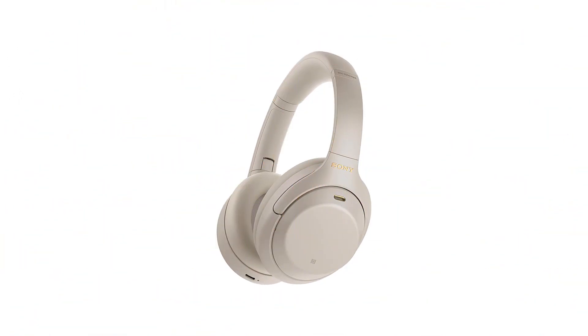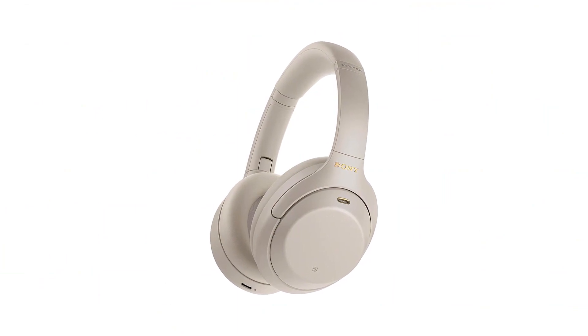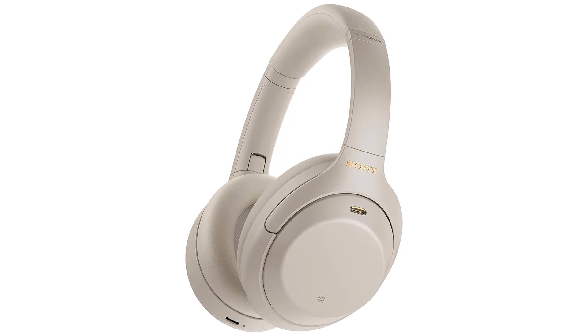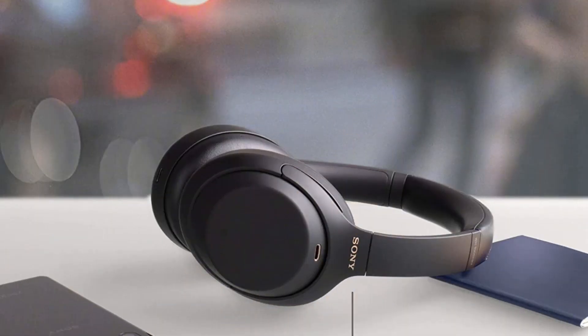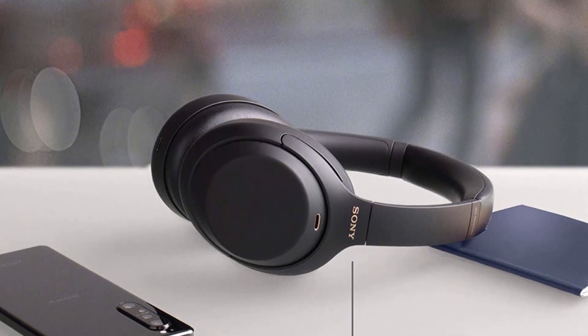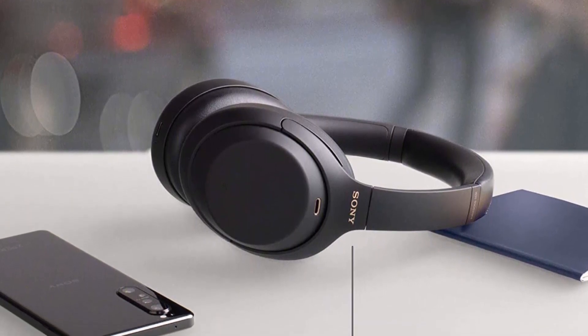The Bose 700's integrated mic offers a significantly better overall performance, they support multi-device pairing, and they have an excellent ANC system. Unfortunately, they're more prone to inconsistencies in audio delivery, so you need to ensure a good fit each time you use them.